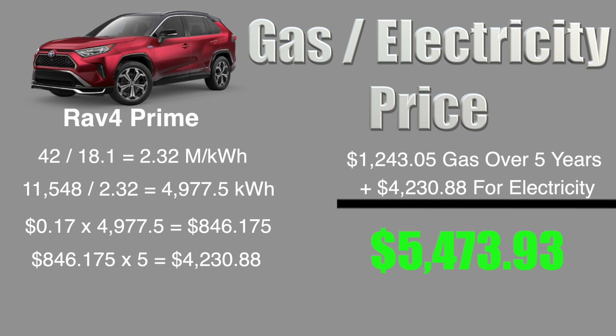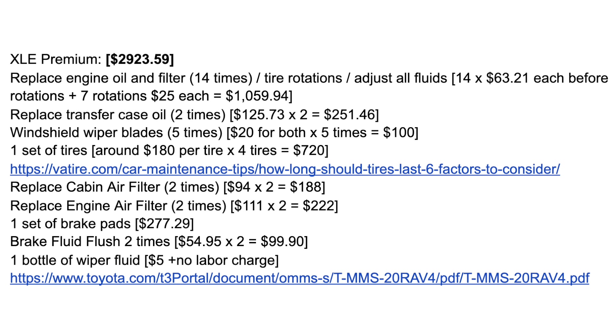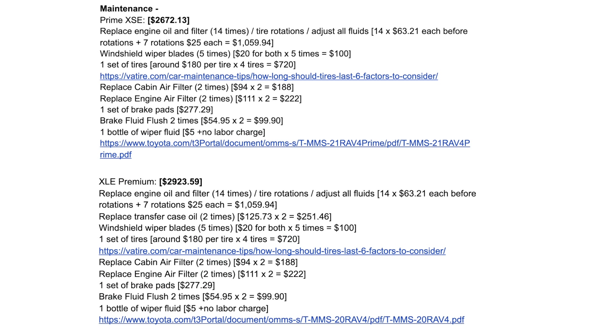Multiplying the yearly electricity cost by 5 for five years of driving, we get a total of $4,230.88. This will be added to the total cost at the end of the video. The next area of vehicle ownership is the cost of maintenance. Instead of going through all the parts individually, I'll put up on screen the items and their cost for both models. The information was gathered through official Toyota manuals and the cost information is from yourmechanic.com and repairpal.com. To summarize, the gas-powered RAV4's maintenance has the exact same procedure and cost as the RAV4 Hybrid, except the RAV4 Hybrid doesn't have to replace the transfer case oil, which saves $251.46.